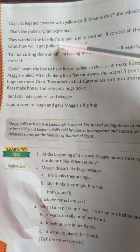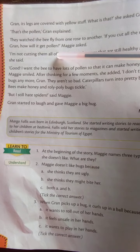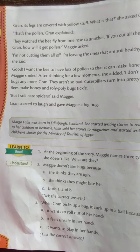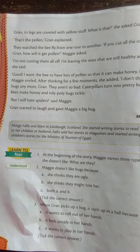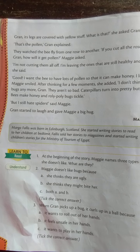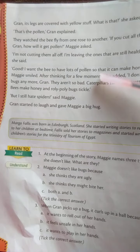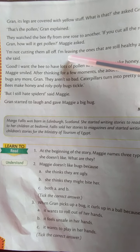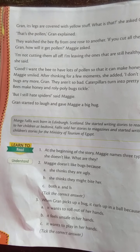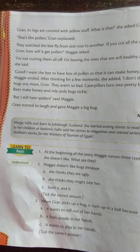They watched the bee fly from one rose to another. Maggie asked, "If you cut all the roses, Green, how will it get pollen?" When the bees take pollen from one rose to another, they watched the bees. Then Maggie asked Green, "If you cut all the roses, how will bees get pollen?" Green replied, "I am not cutting them all off. I am leaving the ones that are still healthy and alive."